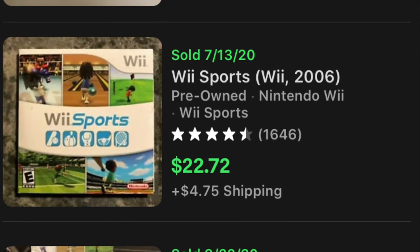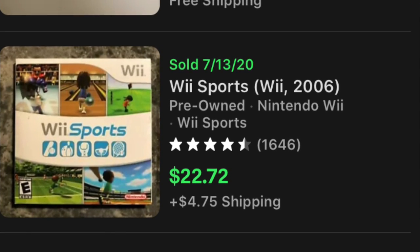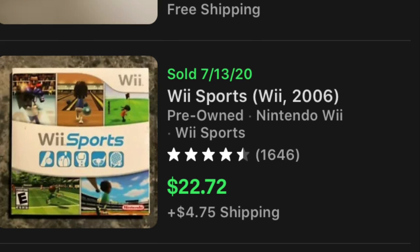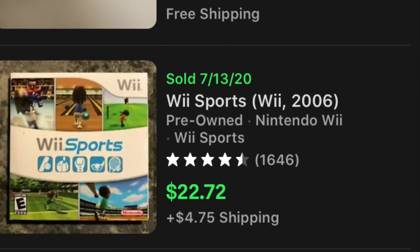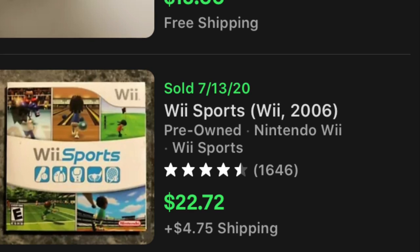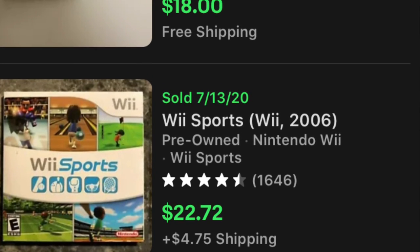Alright guys, that's all I got. If you found anything that you might be able to find when you're out thrifting and reselling on eBay, give me a thumbs up. If you want to see more videos like this, please hit the subscribe button. As usual, everybody try to stay safe when you're out there on your treasure hunting adventures. Till next time, catch you guys later!